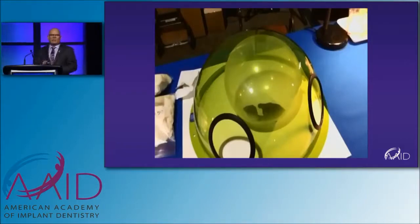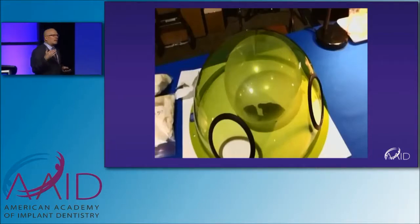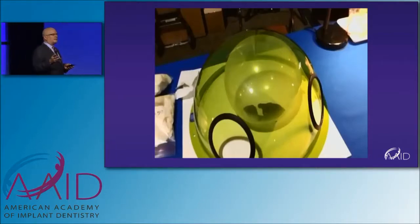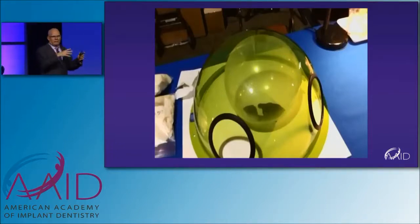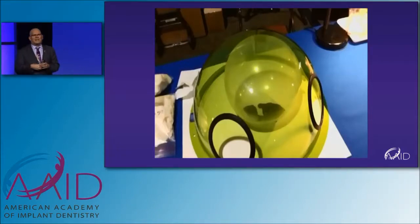Erbiums are highly absorbed in hard tissues like hydroxyapatite — very highly absorbed. They're also highly absorbed in water. What are we mostly made of? Water. If a laser is absorbed in water, it has very low penetration. It can't penetrate deeply, because once it reaches that first layer of cells, it's done. It can't really go any further.